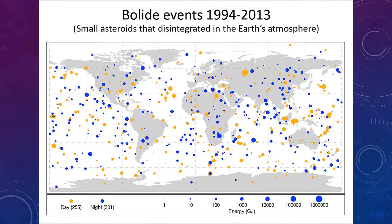This map shows reported bolide events between 1994 and 2013 — a period of about 20 years — showing small asteroids that disintegrated in Earth's atmosphere all around the world. The yellow dots are daytime bursts and the blue dots are night bursts, and you can see they all vary in size with the size scale shown at the bottom. So how many events actually went unreported?